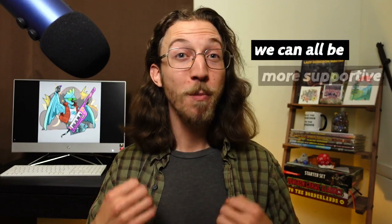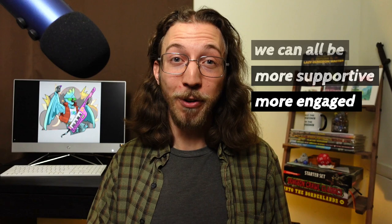First of all, if your DM or a fellow player just sent you this video, you're probably not doing anything wrong. I don't know you, but I do know all of us can improve and become better, more supportive, more engaged players within our gaming groups.